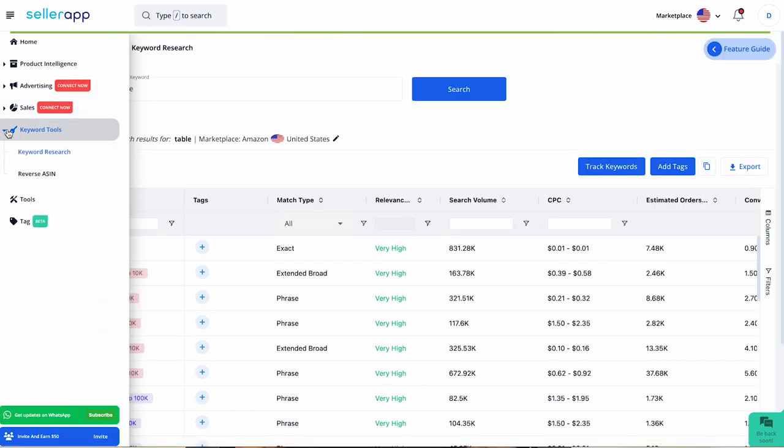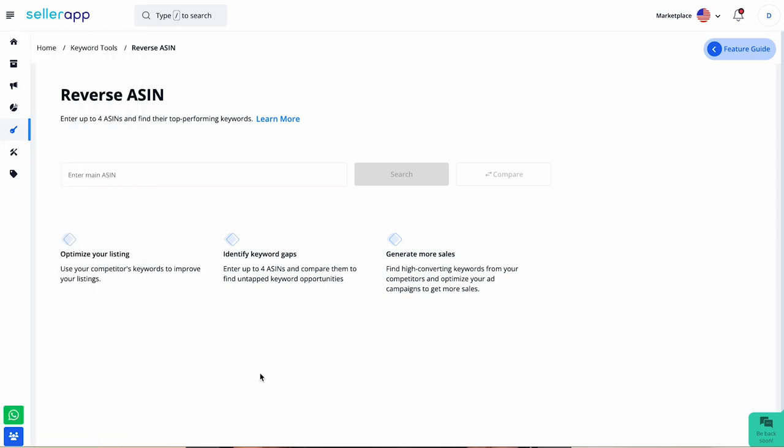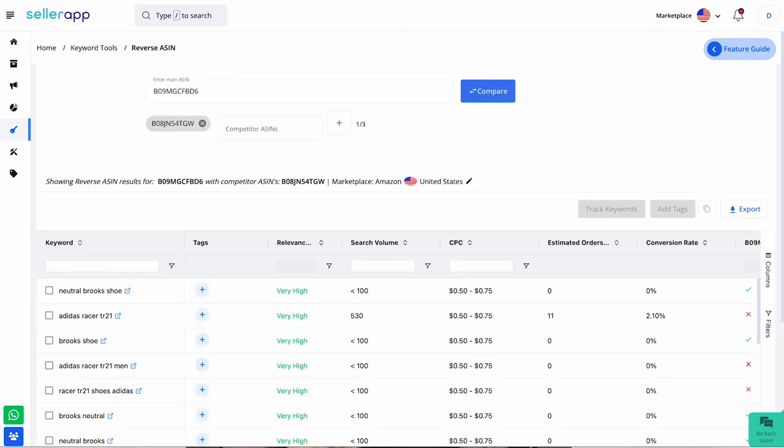Now let's talk about the second sub-feature: the Reverse ASIN tool. This one's pretty cool because it helps you understand your competitors' keyword strategies. Here you can compare your ASIN with your competitors' ASINs. I've added two ASINs — now click on compare. The best part is that at a time you can compare your ASIN with three other competitors' ASINs.